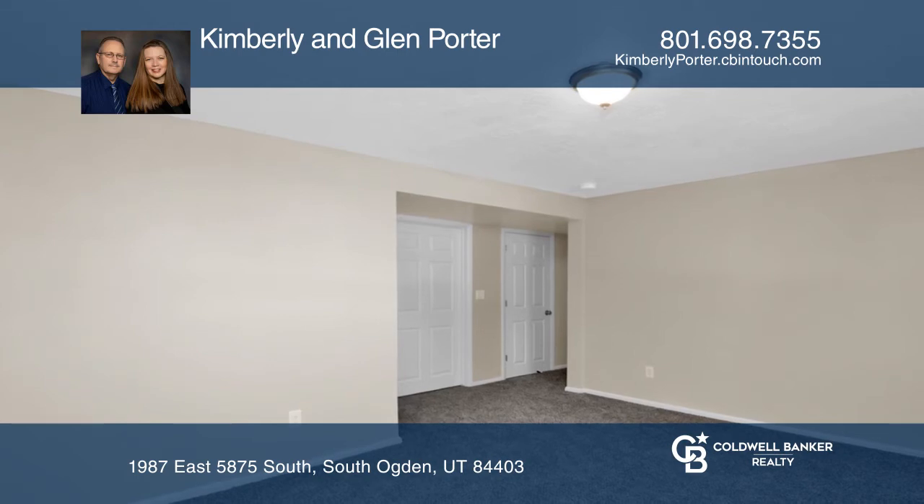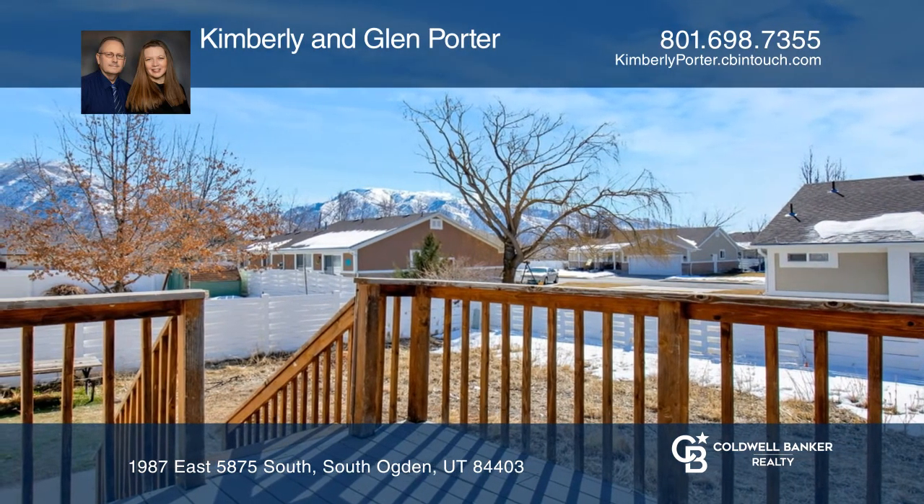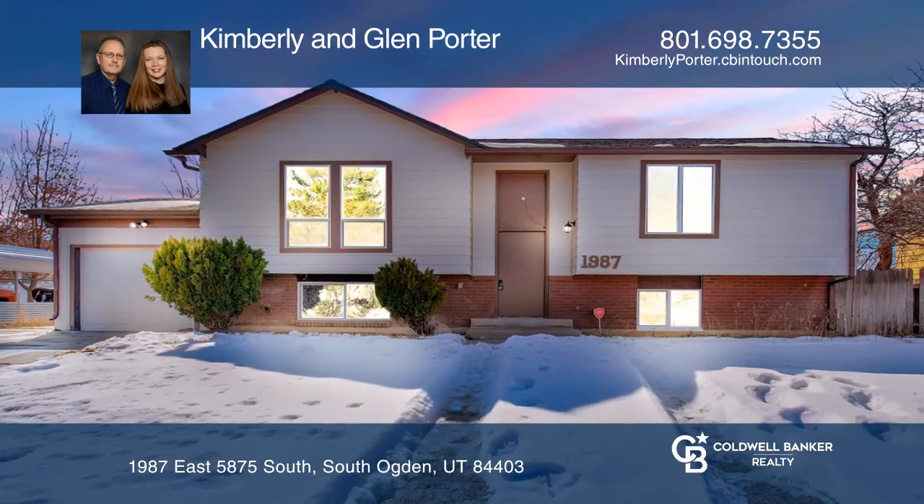Combined with our expertise, it's no wonder this home flew off the market. Kimberly and Glenn Porter want to help you find a home just as great. Give them a call today.